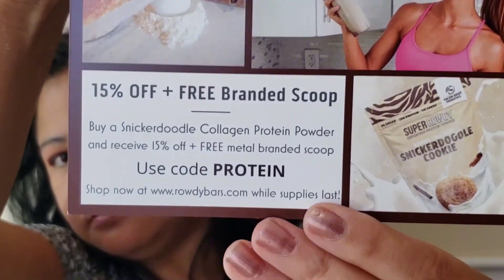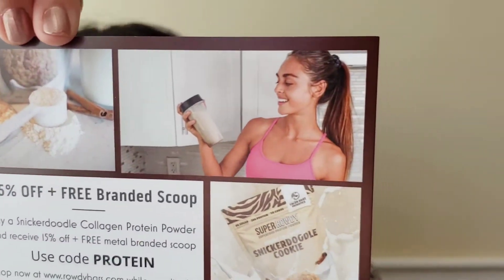We also have Rowdy snickerdoodle collagen and prebiotic protein powder. For the snickerdoodle protein shake, you get an extra 15% off when you use code 'protein'. You can use that collagen in pancakes, shakes, and smoothies.